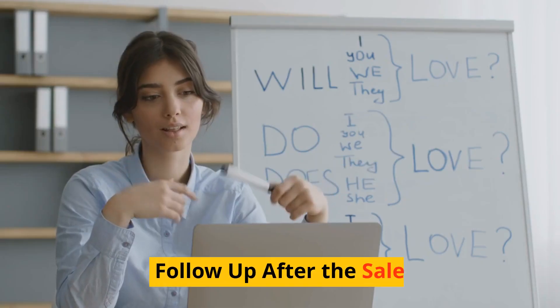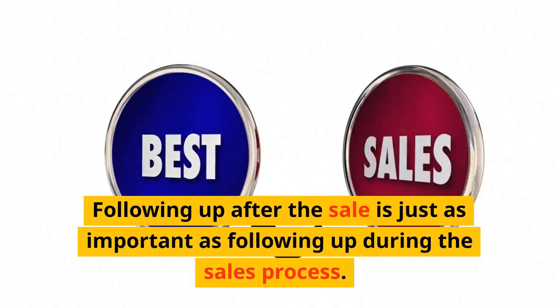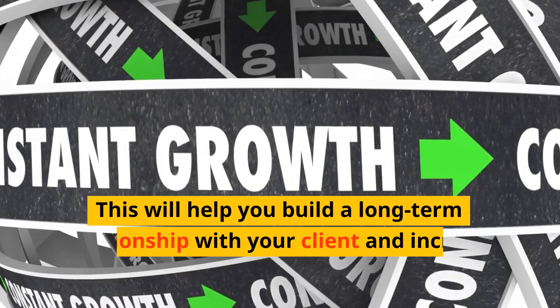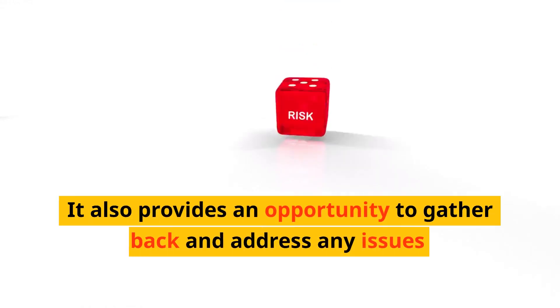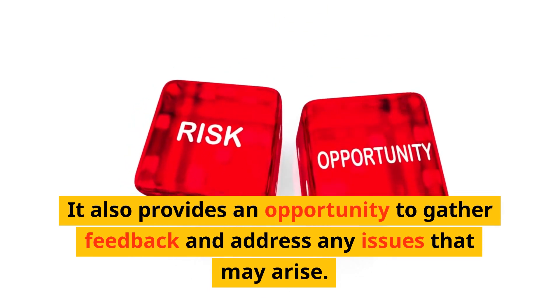Step 11: Follow up after the sale. Following up after the sale is just as important as following up during the sales process. This will help you build a long-term relationship with your client and increase the chances of repeat business. It also provides an opportunity to gather feedback and address any issues that may arise.